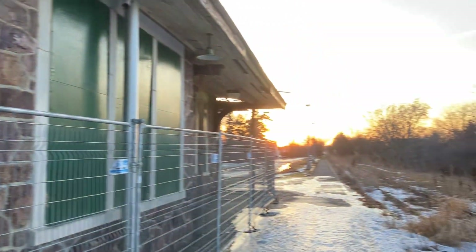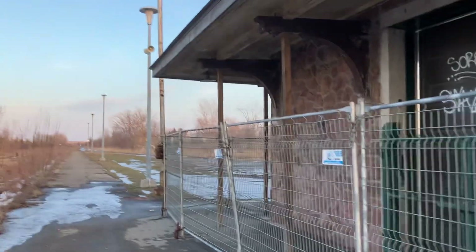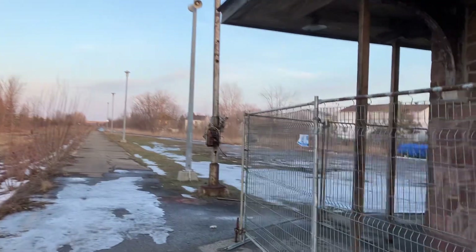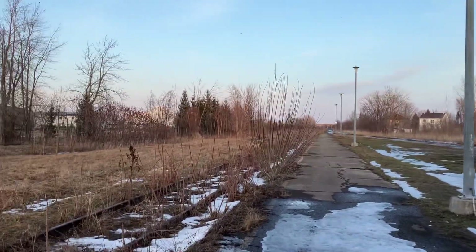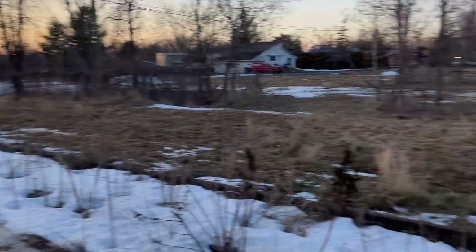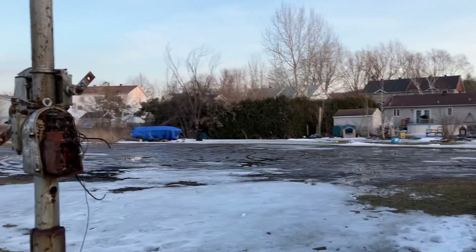I remember seeing videos of a lot of people coming to this station on the last day of service — it was in the summer of 2010 — and the last train to ever arrive at Rigaud was definitely a historic moment. It was a very controversial decision by Rigaud to close this station, because now the residents only have one option to get to Montreal and Vaudreuil: taking bus 61.